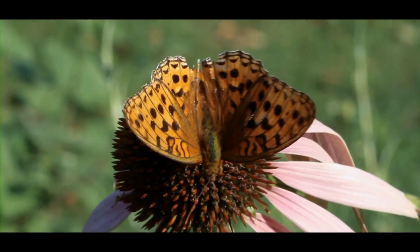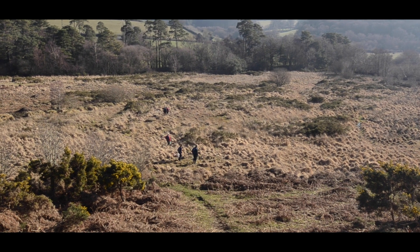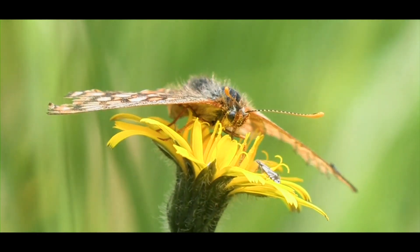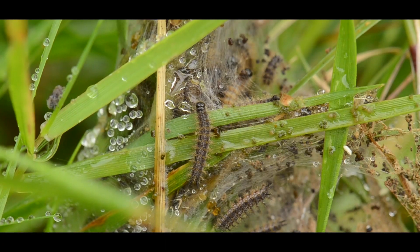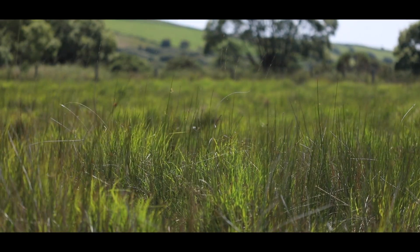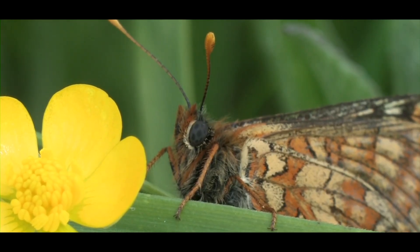Over three years, All the Moor Butterflies has involved more than 4,000 people, each of whom has helped make the project a success. Discoveries by volunteers have more than doubled the number of known colonies of the rare marsh fritillary butterfly on Bodmin Moor. As a result, not only do we understand much more about this butterfly's ecology, but Bodmin Moor has been revealed as one of the most important landscapes in England for this elusive and endangered species.